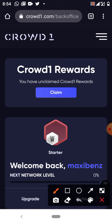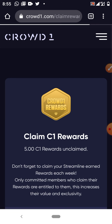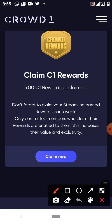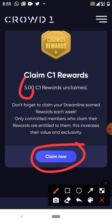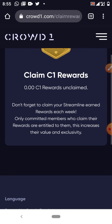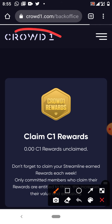What you have to do is click 'Claim.' If you haven't registered for your Mixta you cannot claim your reward. But since we've done that, let's click claim and claim our reward. We have five rewards here — click claim now. The five Crowd One rewards are now claimed. You can go back to the dashboard.